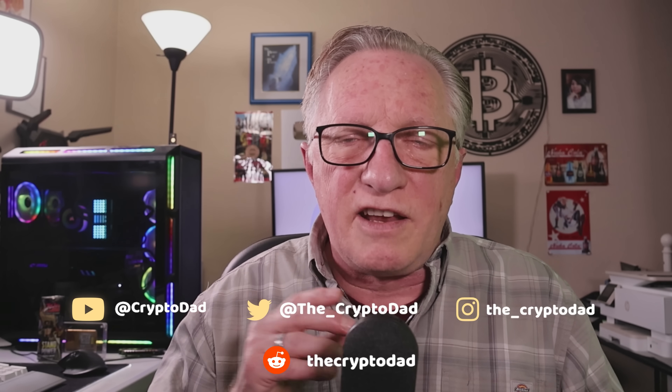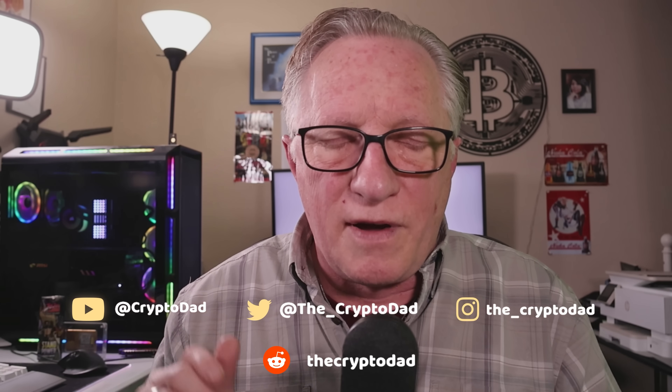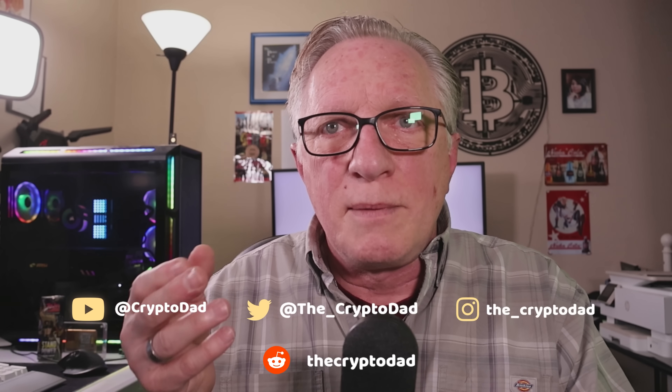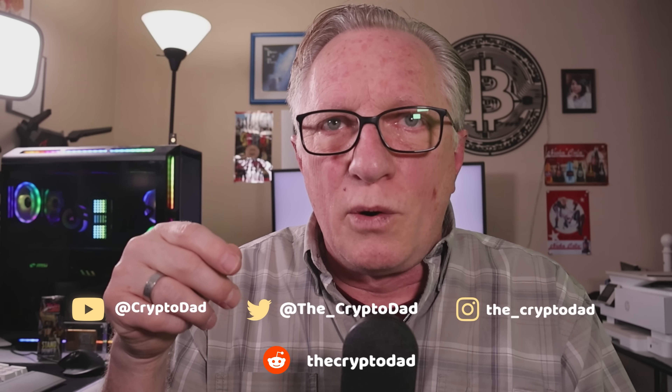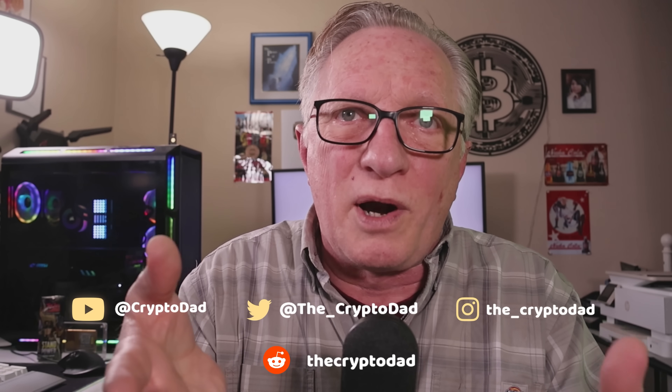This mindset of thinking the Ledger device itself was a vault was leading to all kinds of trouble. People weren't keeping their devices up to date — they thought they could just stick them in a safe for five years. Another misconception I've heard many times: people were under the impression that because of the term 'cold wallet,' when they put their Bitcoin in a cold wallet, it somehow froze the price of their Bitcoin. I would get that question a lot: 'If I put my Bitcoin in my cold wallet, will the price freeze? If Bitcoin is at $100,000 and I stick it in my cold wallet, will it stay $100,000?'